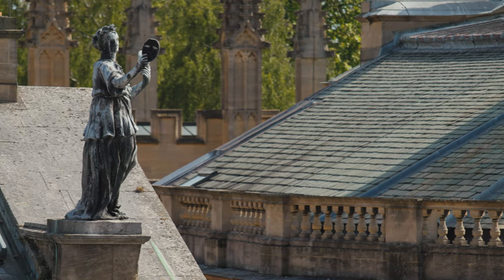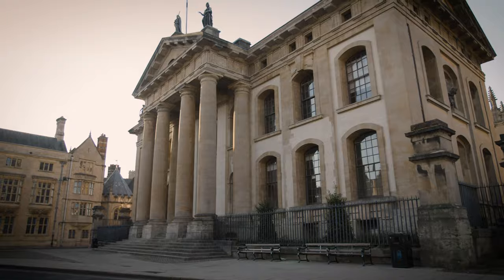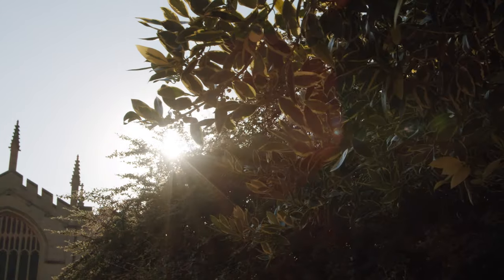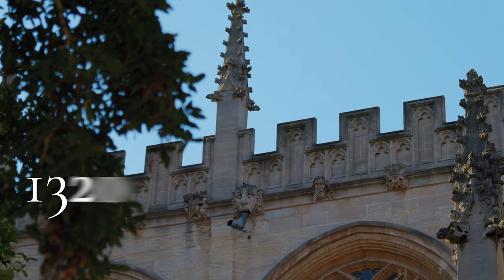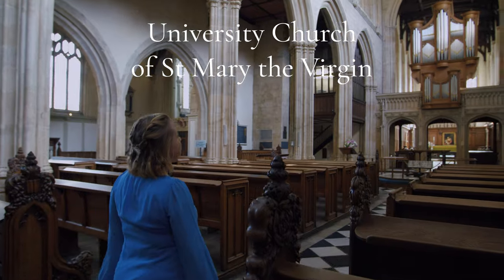The buildings used today date back to the 15th century, but the origins of the library come even earlier. In the early 14th century, although there were a number of colleges that formed the University of Oxford, there was no central place where the university could come together, either to meet through its senior leadership or to study in the form of a library. The Bishop of Worcester decided to invest his own money to build these facilities in the year 1320, here at the University Church of St Mary the Virgin.